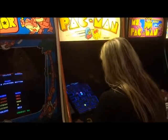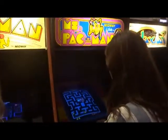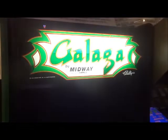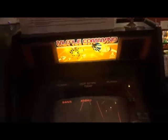1980's Pac-Man. 1981's Ms. Pac-Man. Galaxian, 1979. Galaga, 1981. Then we have Frogger, 1981. Mr. Do!, 1982.